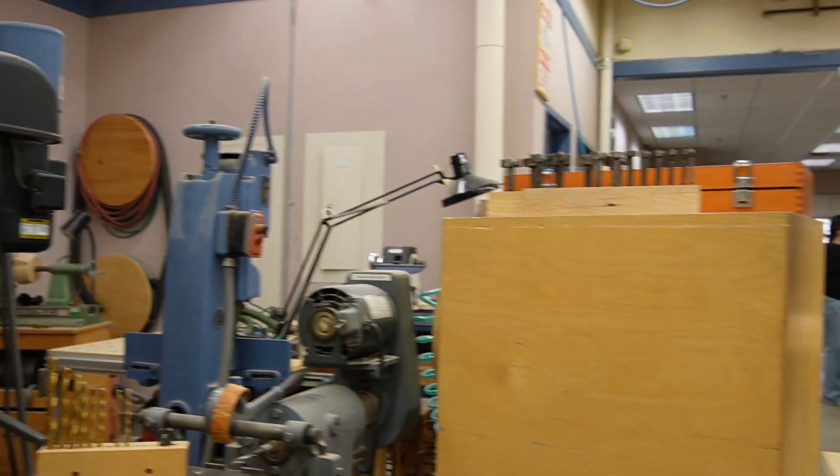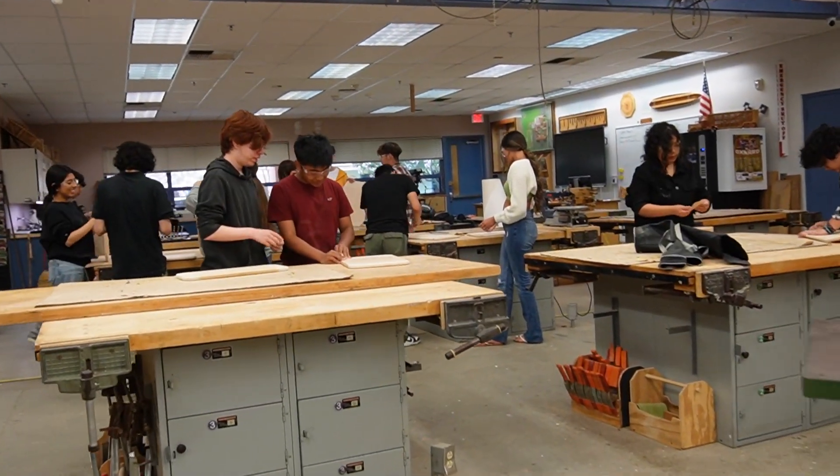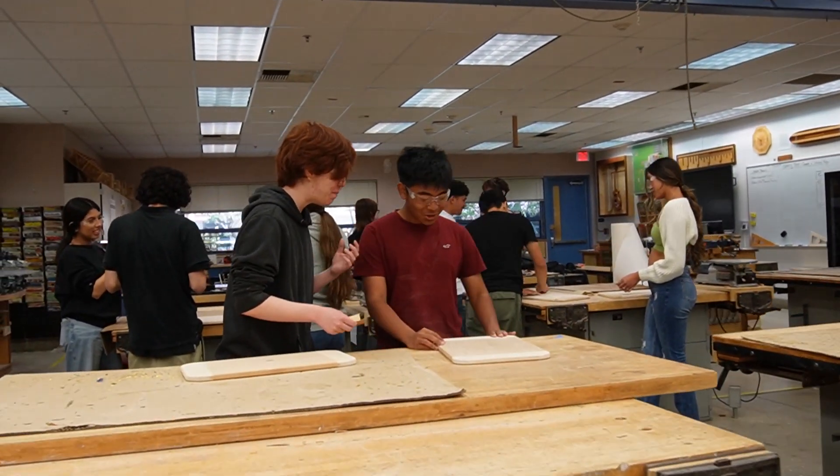Here at Oxnard High School we've had a wood shop for over a hundred years and we're proud to keep carrying on that tradition. Some of our tools in here are from the old Oxnard High School, and our oldest tool in the shop is a hundred years old.